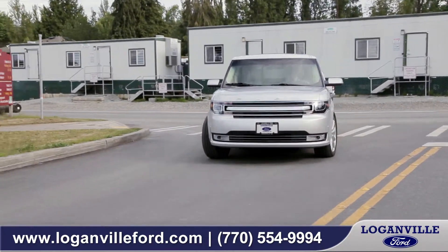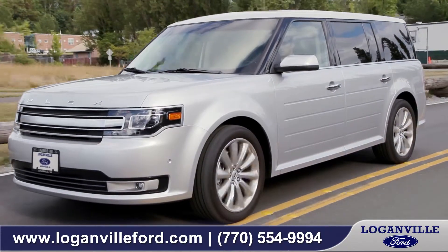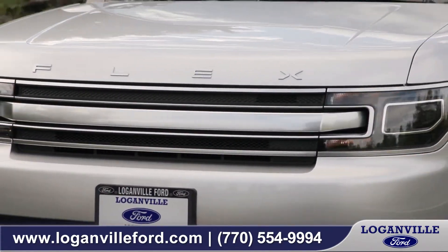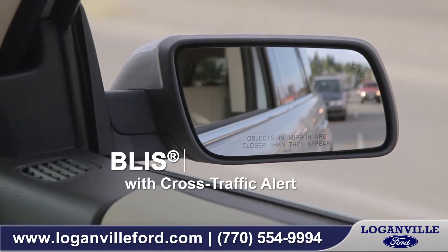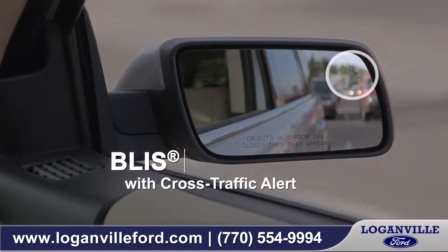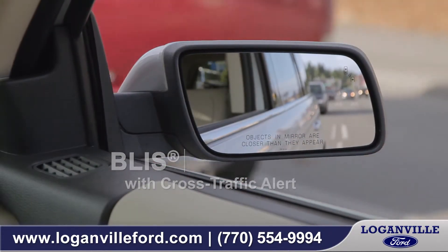The Flex is equipped with standard features like AdvanceTrac with roll stability control, giving you confidence in every type of road condition. Also available is BLIS with cross traffic alert. This system warns you of cars that are in your blind spot, which will help you make safer lane changes with more peace of mind.